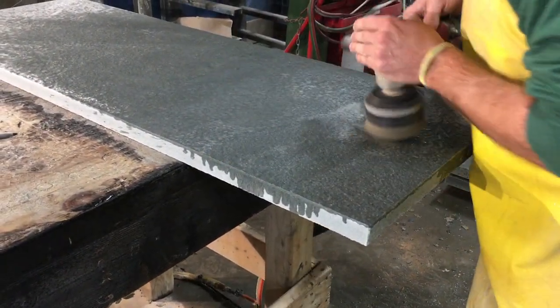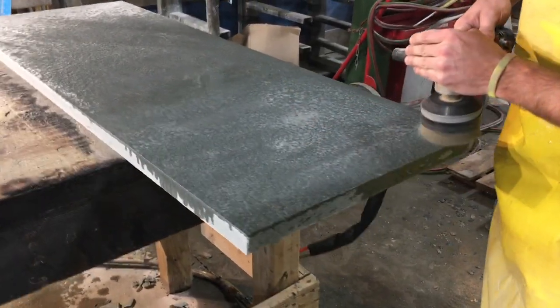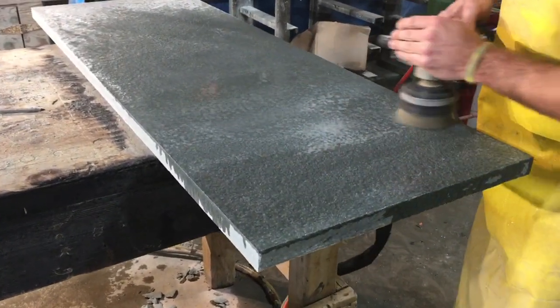Another beautiful hearth piece being fabricated here in our fabrication shop at Plymouth Quarry. This is going to be a beautiful blue stone hearth with a brush finish.